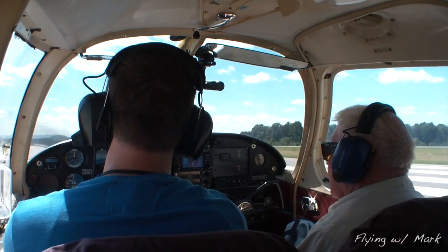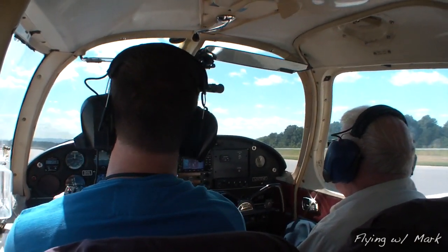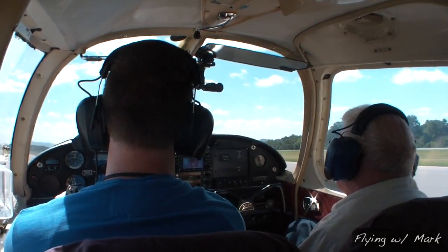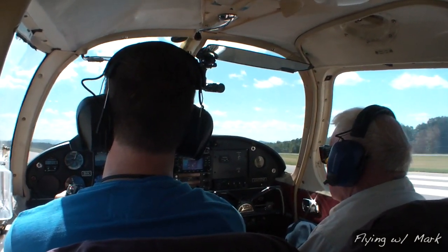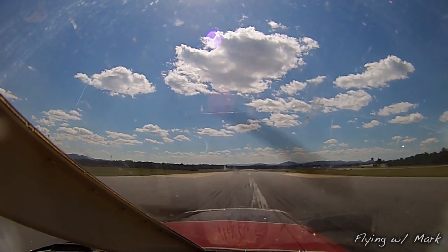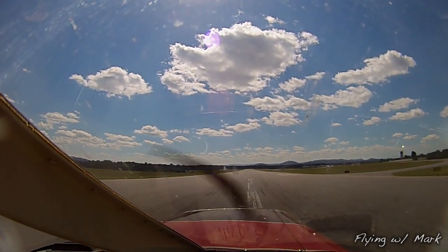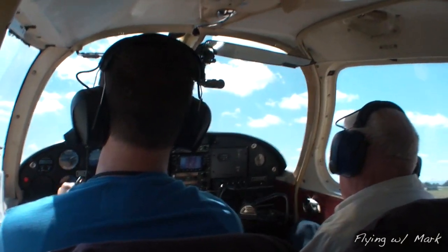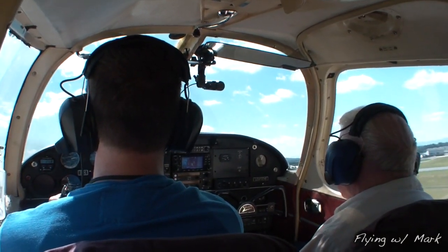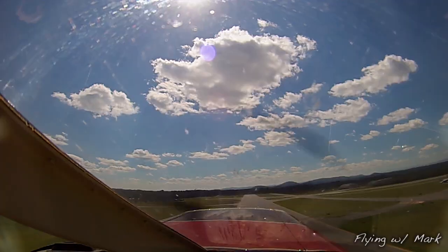Rolling out on centerline — there's our centerline right there. We're going to fly full throttle. Airspeed's coming alive, looking at my gauges, gauges are looking good. There's 60, 65 — pull it up, and we are flying. We want to fly out at about 85 miles an hour.